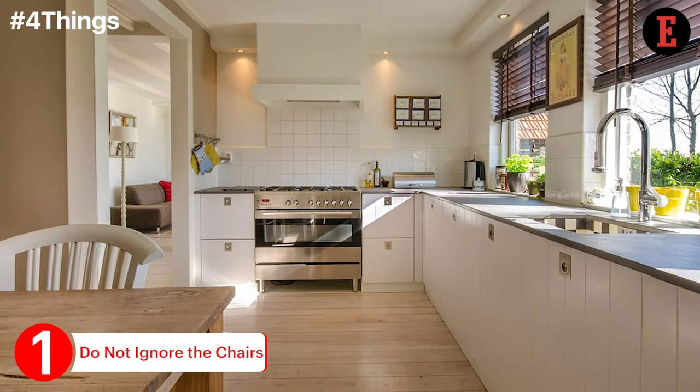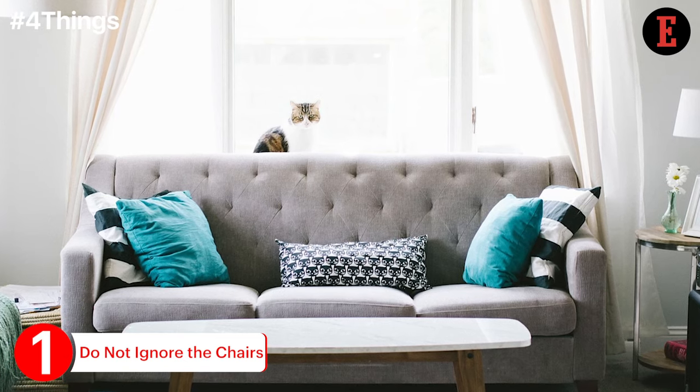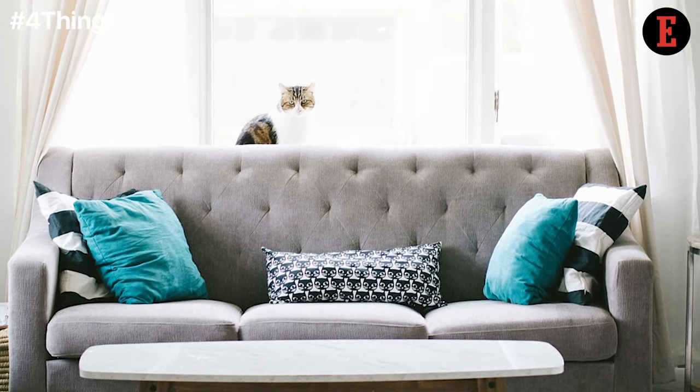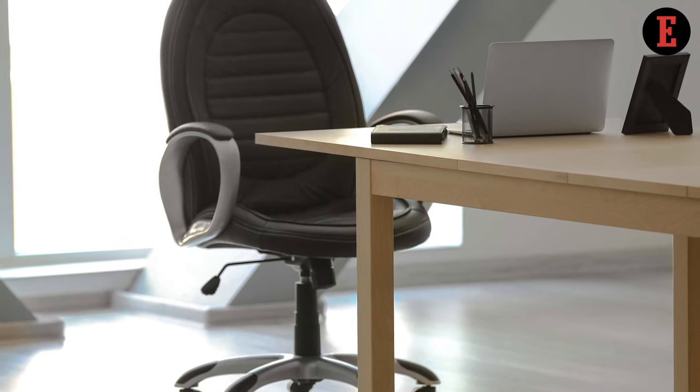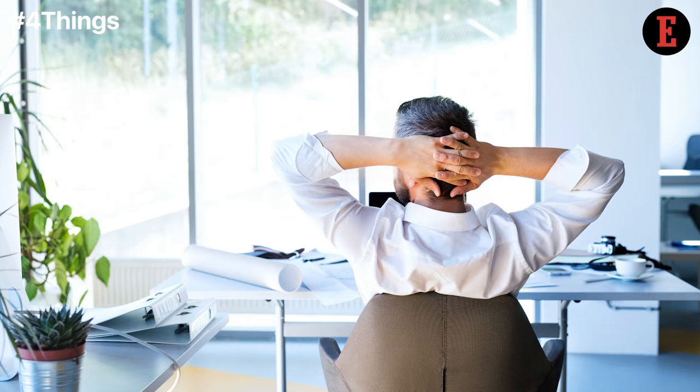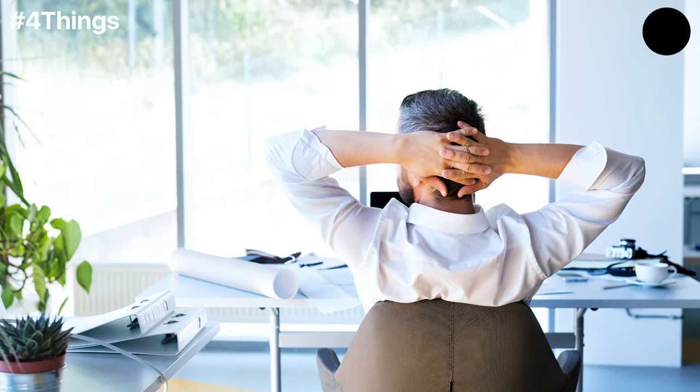Our contributor says that while renting the bigger pieces of furniture, chairs tend to be that one item which is chosen last. It is important to rent perfectly cushioned chairs with armrests, adjustable backrests, and enough space for the employees to sit.